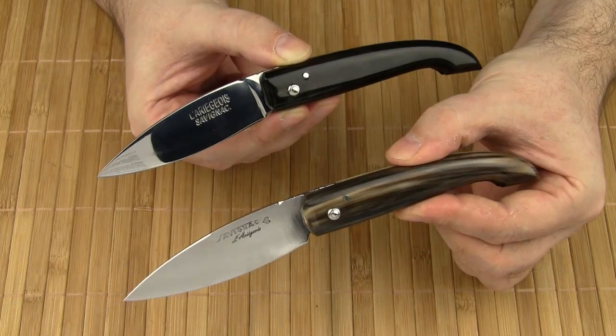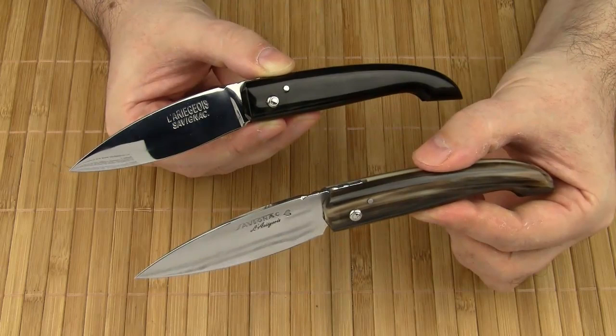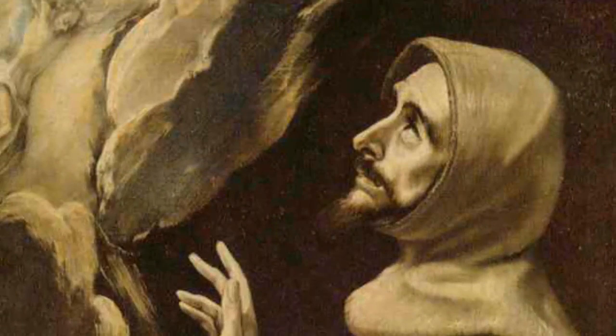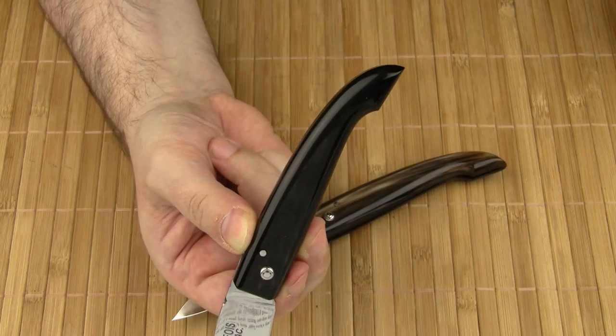The Ariégeois knife and the Ariège department are named after the river Ariège. The design of the knife refers to a famous knife model that has been around for centuries in the Pyrenees — Le Capucin. The name Capucin is derived from the Order of Friars Minor Capuchin, an offshoot from the Franciscans who wear brown robes with large hoods covering their heads. And as you can see, this part of the handle resembles a hood.